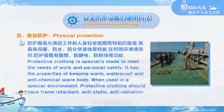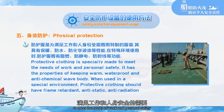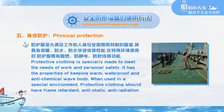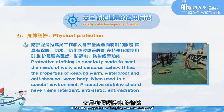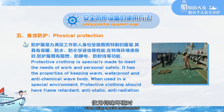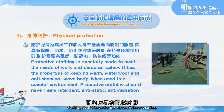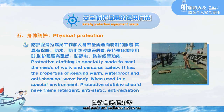Body protection: protective clothing is specially made to meet the needs of work and personal safety. It has the properties of keeping warm, waterproof, and anti-chemical when used in special environments. Protective clothing should also have the functions of flame-retardant, anti-static, and anti-radiation.